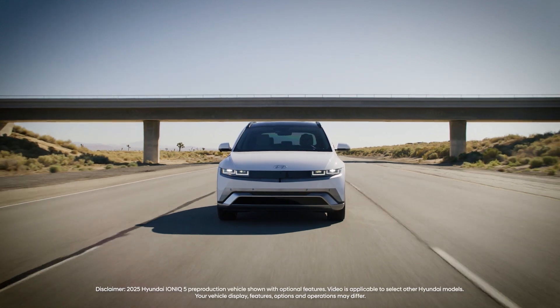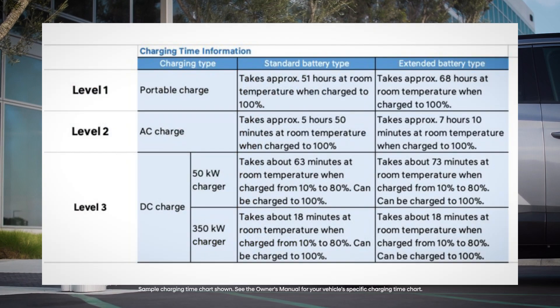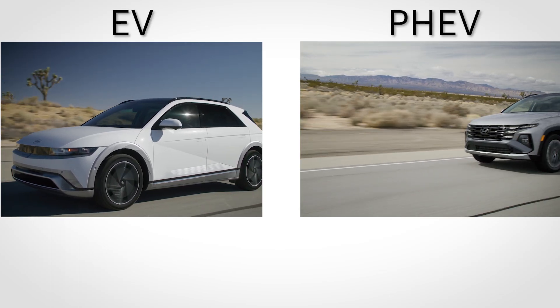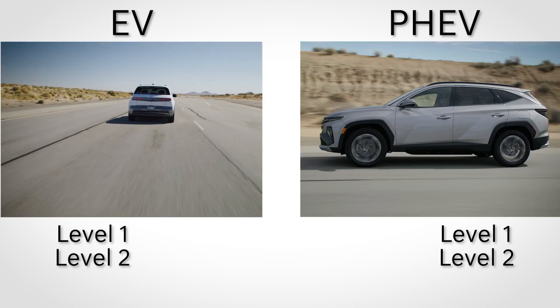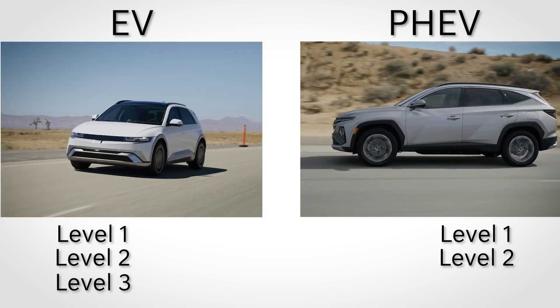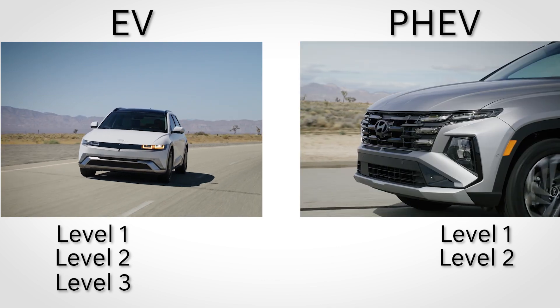Your Hyundai electric vehicle or plug-in hybrid electric vehicle offers up to three different charging speeds: Level 1, Level 2, and Level 3. All Hyundai electric vehicles and plug-in hybrid electric vehicles can use Level 1 and Level 2 charging. Level 3 charging can only be used by electric vehicles (EVs) and is not compatible with plug-in hybrids (PHEVs).